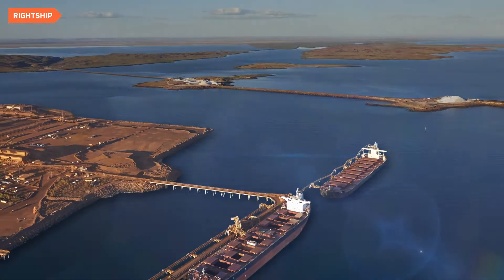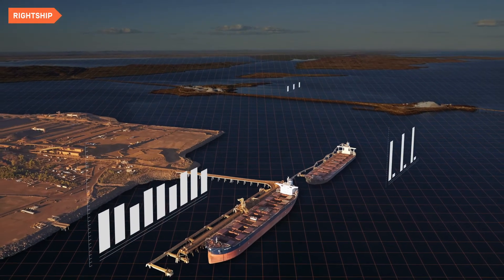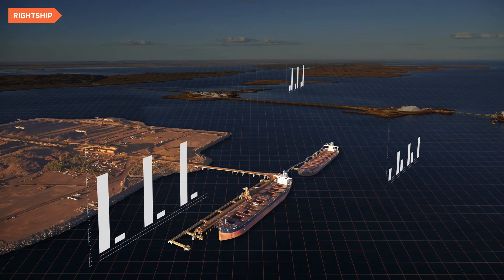Wrightship saw the need to develop a tool that provided comprehensive reporting and insights. This would help port and terminal operators identify emissions hotspots and plot a clear path to reduction options.